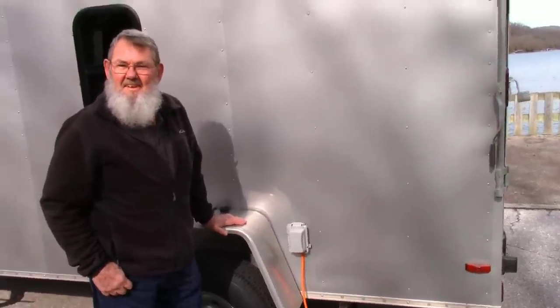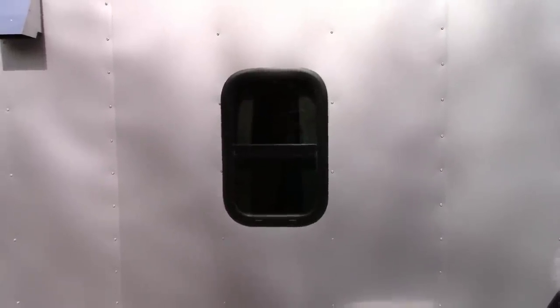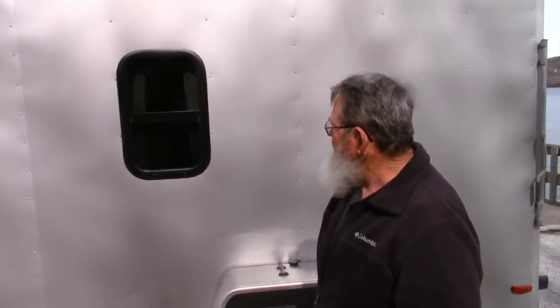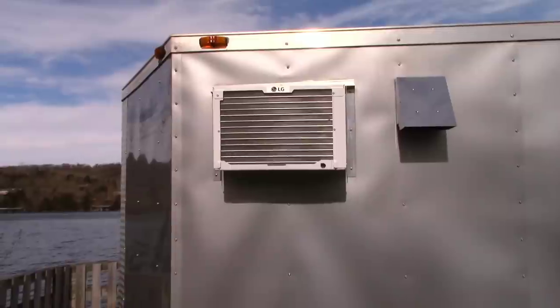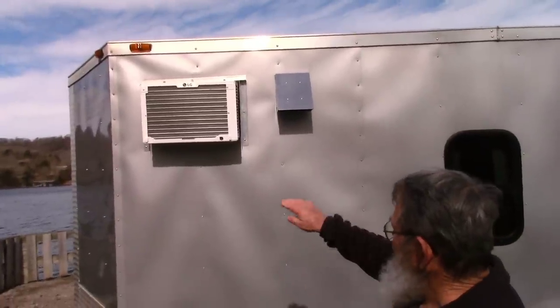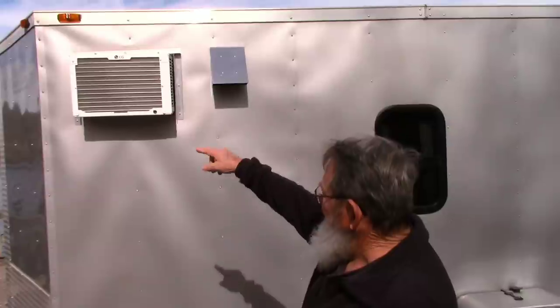Before we go around to the interior, let's talk about your windows. This is like a 12 by 24 window, and obviously it's mounted between the studs — just perfectly. So you didn't have to worry about cutting a stud to make it fit. And then of course you've got your air conditioner right here. What size is that? It's an LG 5000 BTU, right out of Home Depot. For that I did have to cut a stud and I took some square inch tubing and welded in the opening the air conditioner needed to sit in.